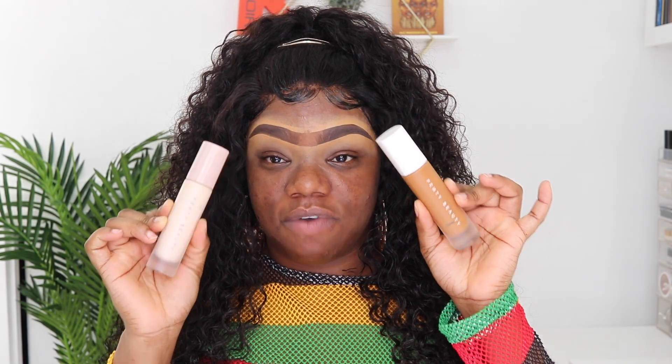I wanted to do a full face of Fenty today because Fenty has been killing it, but they still don't have a complete product range for a full face. I'll use as much Fenty as I can, but anything I don't use Fenty for is because they don't carry it — or I might not have it because Fenty is expensive, it's not drugstore. The Fenty primer and Fenty foundation is one of my all-time favorite combinations, so that's what I'm using. I'm getting a pump and a half of the primer to saturate all over the skin.